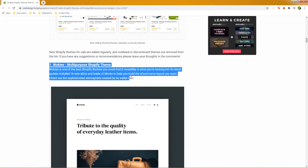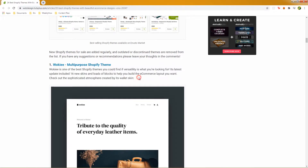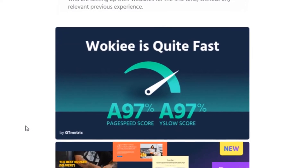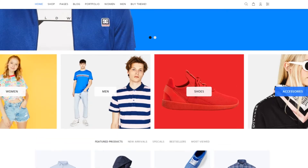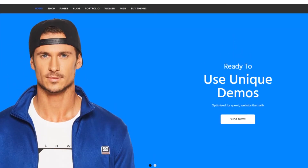The key features of this Shopify theme are the following. First of all, it is very, very fast — in other words, you won't have to do back-end optimizations. Wokiee is fully web optimized.